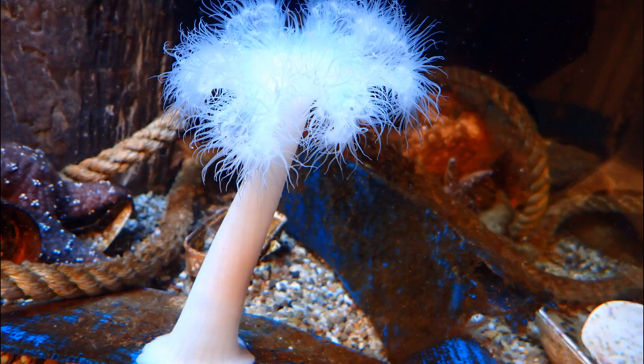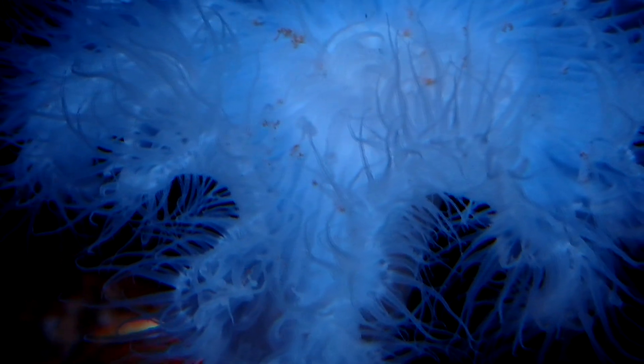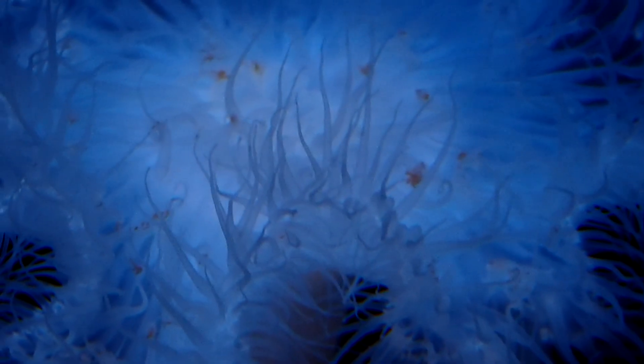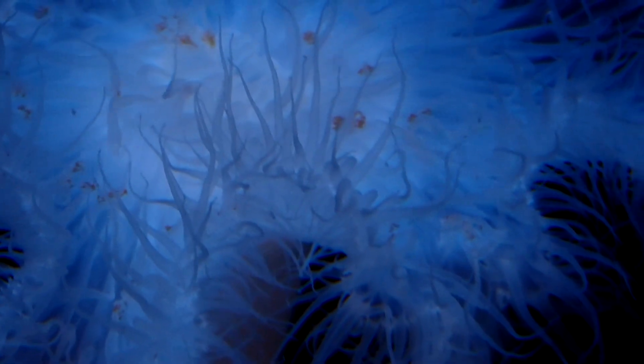Their body consists of a smooth, elongated column, ending in a crown of tentacles with a mouth in the center. At the base of their body, their pedal disc attaches them to the substrate. They usually have more than 200 slender, translucent tentacles.